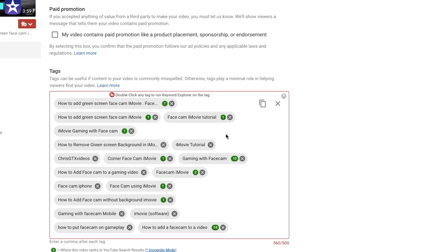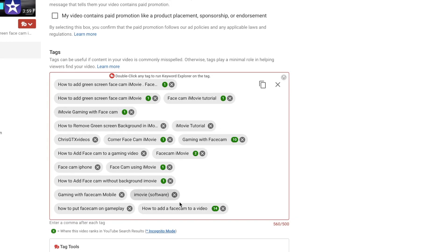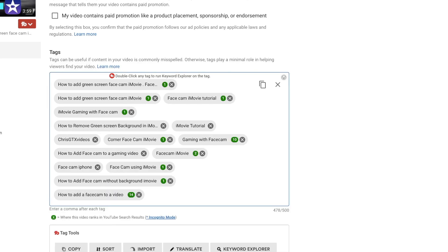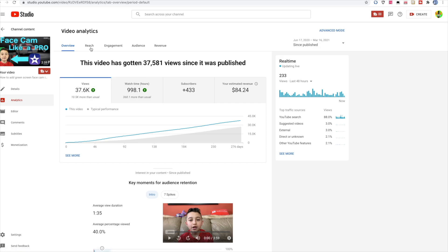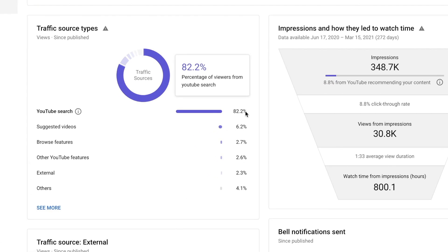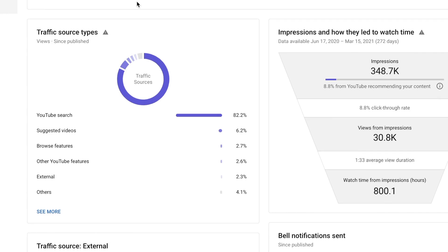Look at all these ranking tags over here — I'm going to actually delete some because I went overboard. When I click the analytics of this video, 82% of all the views come from search. This tool definitely helped me do that, and these views are coming from people who didn't know my channel yet. So that is a big plus.